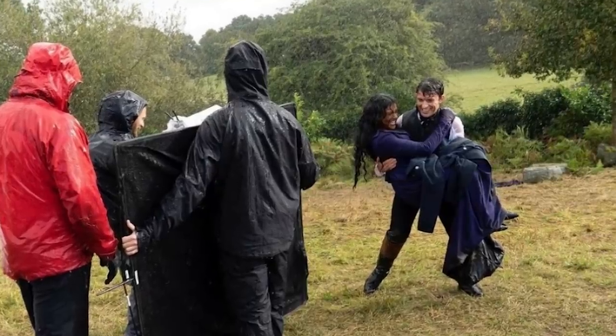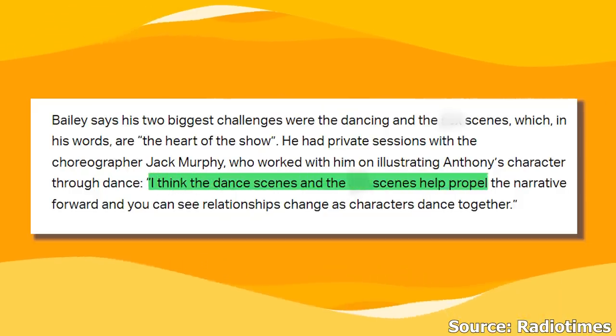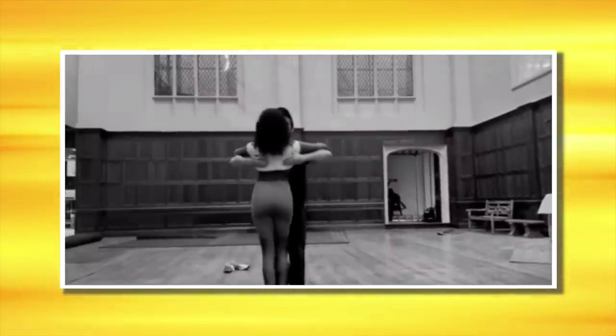They even shared little snippets of dance practices on spontaneous dance parties. Jonathan also commented, 'I think the dance scenes and the intimate scenes help propel the narrative forward, and you can see their relationships change as characters dance together.' Even from behind the scenes, it's visible how incredible the chemistry is between the main stars of the show.